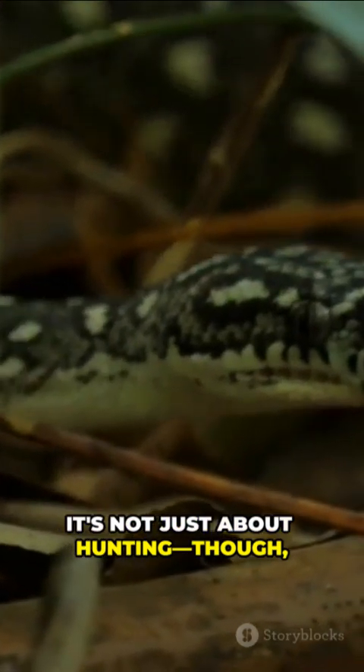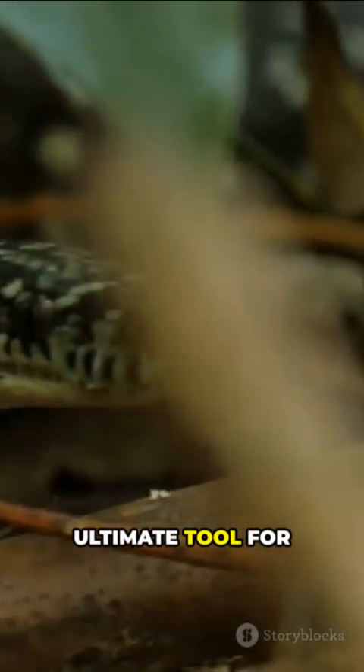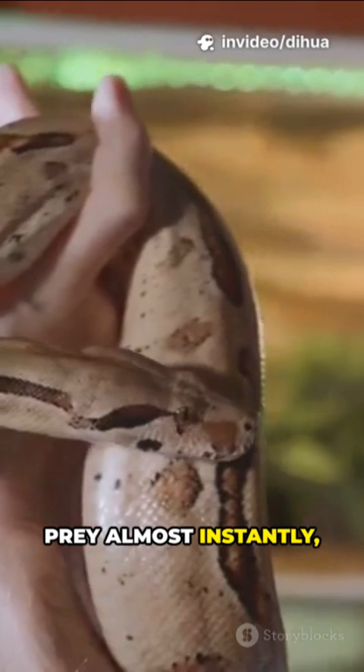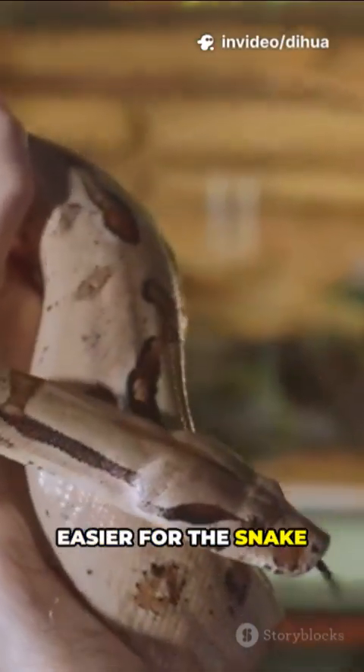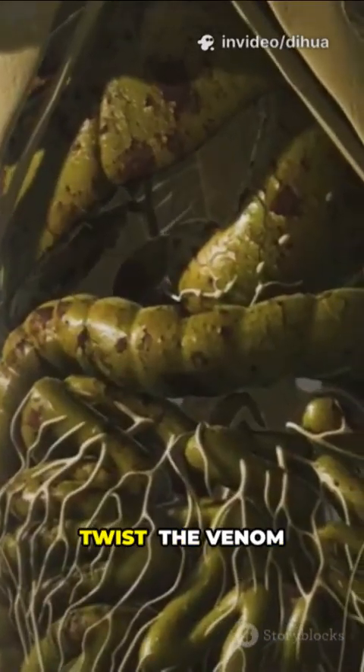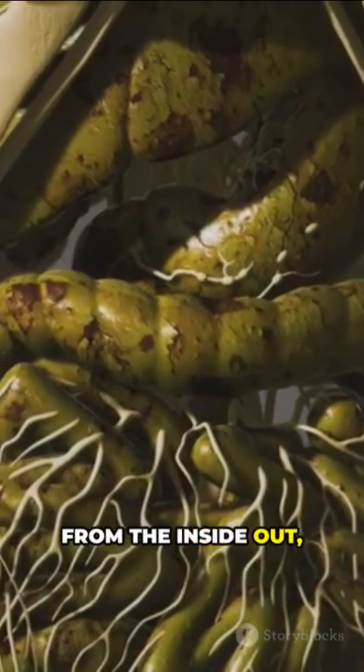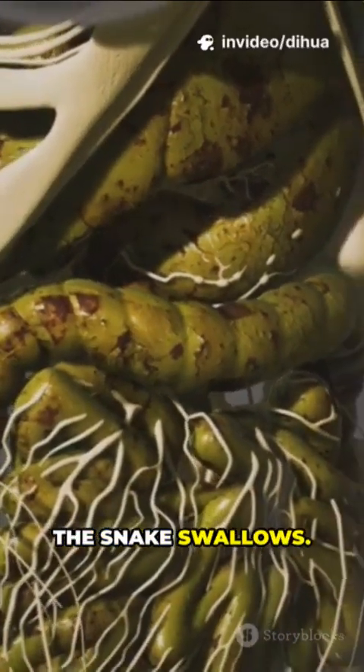Why do snakes go through all this trouble? It's not just about hunting, though venom is the ultimate tool for catching dinner. Venom immobilizes prey almost instantly, making it way easier for the snake to eat. But here's the twist: the venom actually starts digesting the prey from the inside out, breaking down tissues even before the snake swallows.